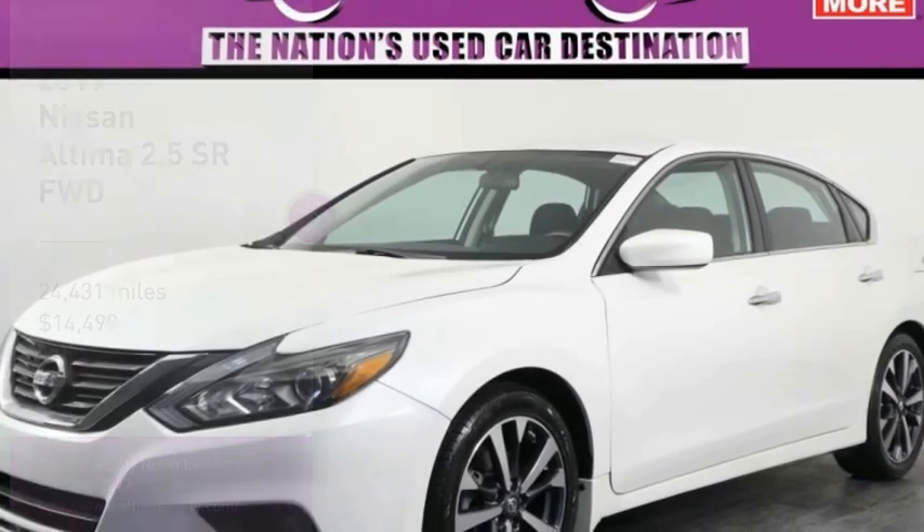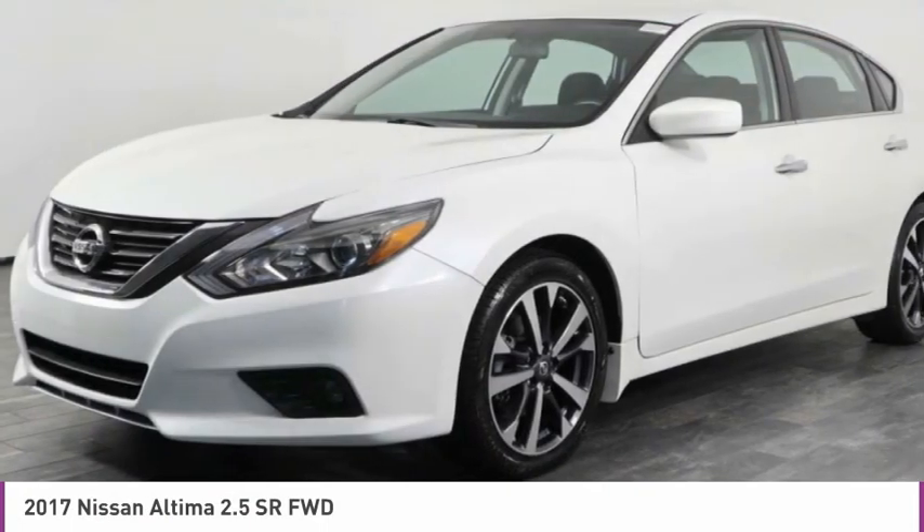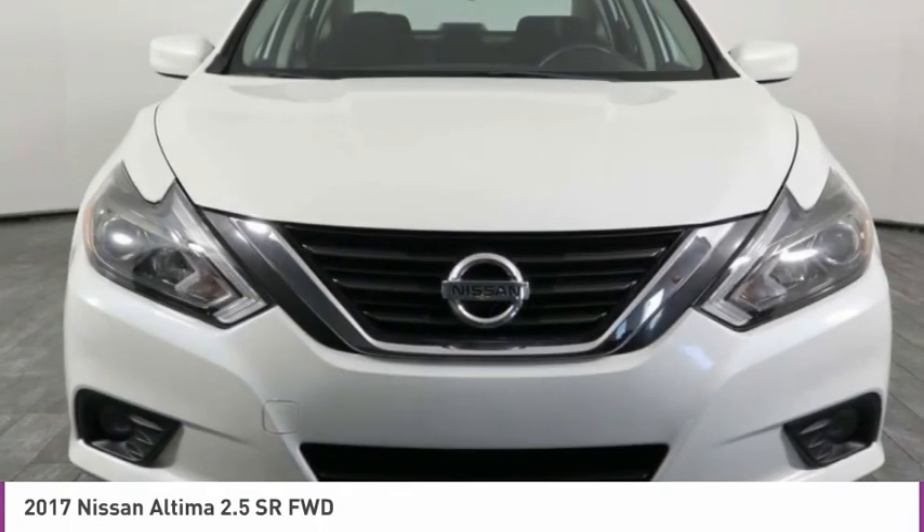Come test drive the 2017 Altima. The Nissan Altima offers advanced features to make life easier, including push-button ignition, which comes standard.